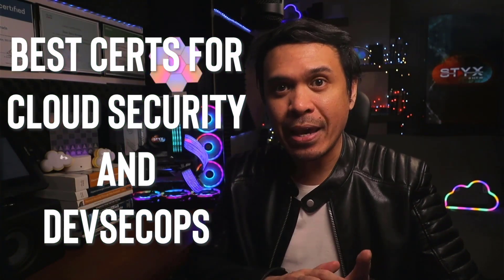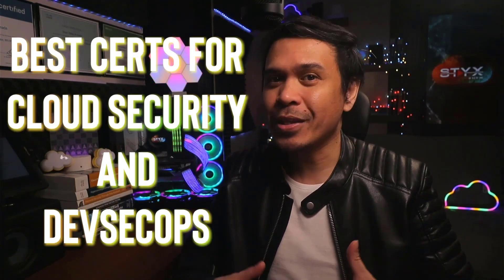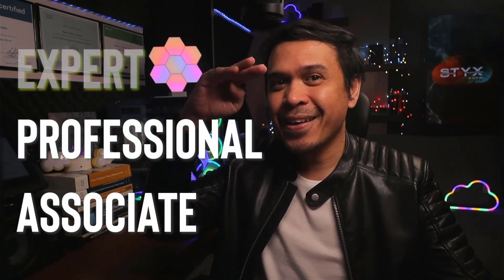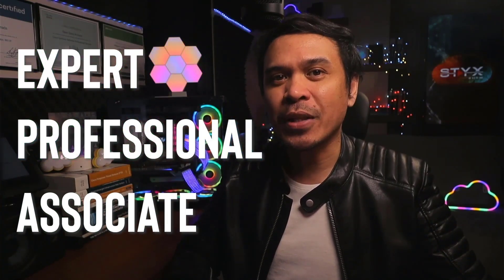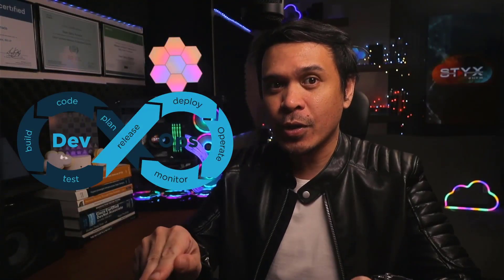Let's talk about the best cloud security and DevSecOps certifications. This time we'll do it multi-level: associate, professional, and expert. We're going to cover cloud security and DevSecOps only certifications. There are many cybersecurity certifications out there, but if a certification is not cloud or DevSecOps focused, it will not be included in the list.